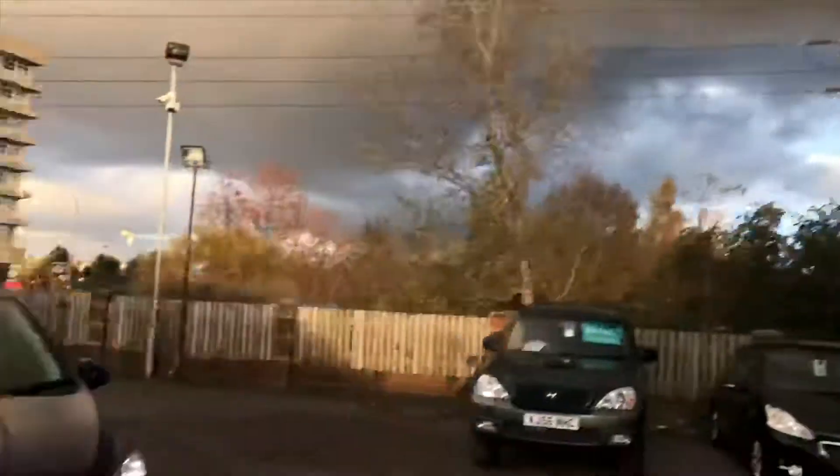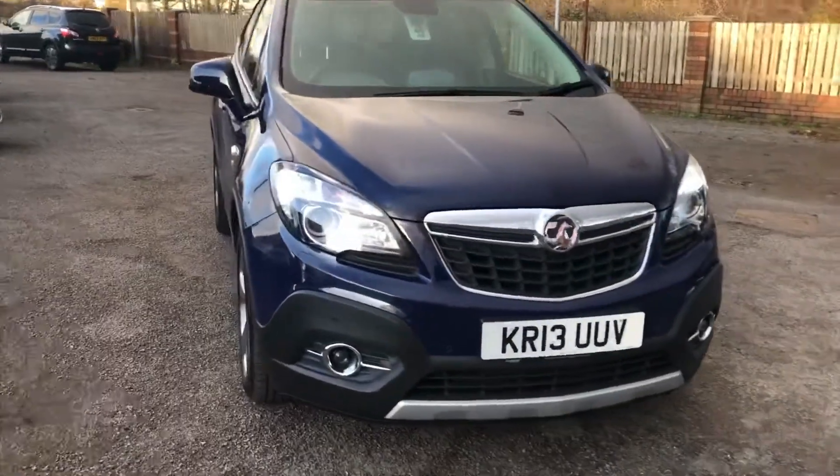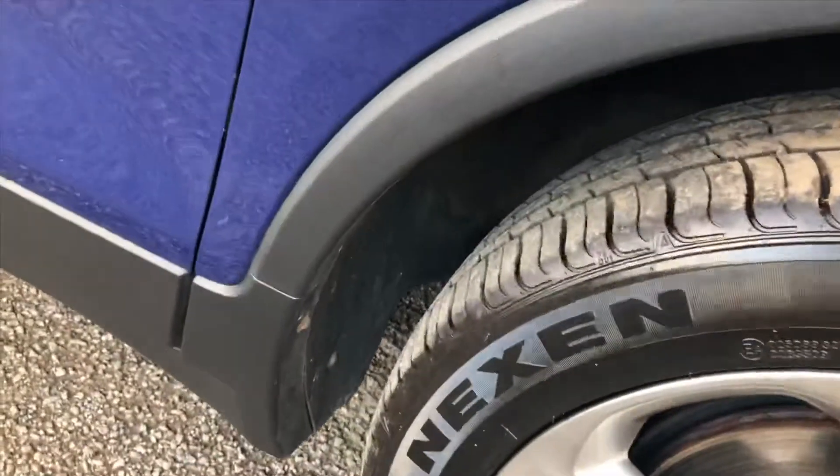Hello and welcome to JCM. We've got a very nice Vauxhall Mokka 1.7 CDTI. It's a front wheel drive 5 door. I'm going to walk around the vehicle now to show the condition of the car.